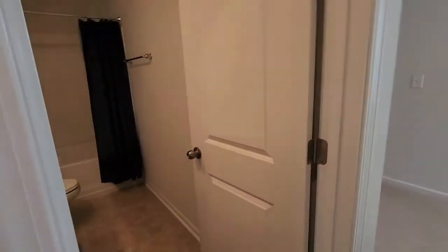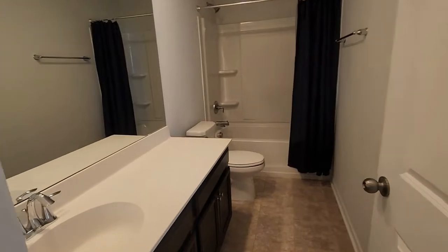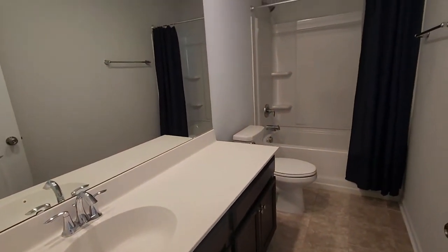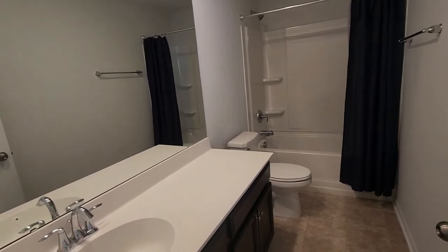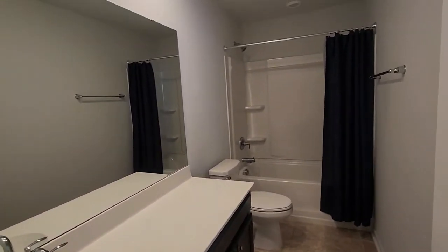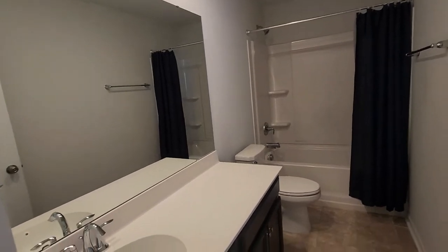On the left is the other full bathroom. It does have a single vanity — as you can see it's very similar to the first floor: cabinets, countertops, shower setup. Everything is almost identical through here.